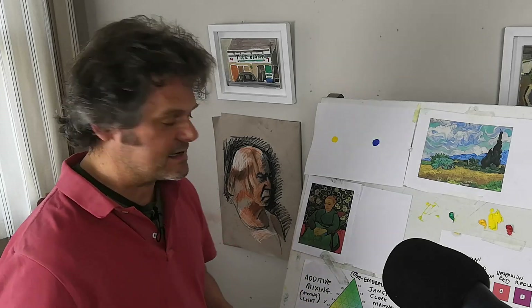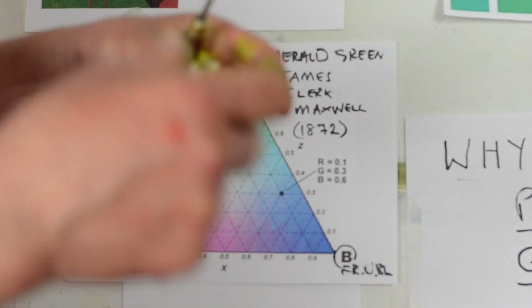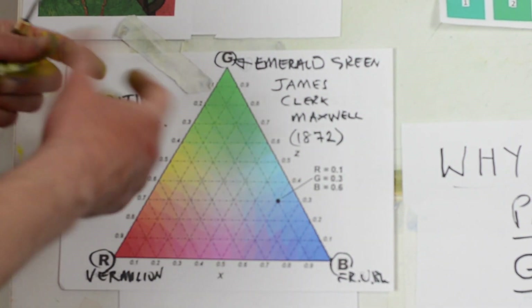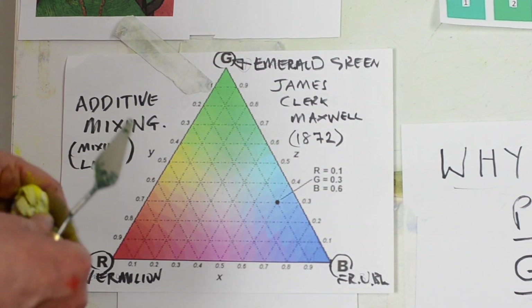You can also mix colours with light. If I mix the blue and the yellow-green in white light I should get a cyan blue, and if I mix the yellow and green we'll get a yellow. If you do that physically with paint it will go darker, so if I mix that red and that yellow I'll get a dark yellow rather than a bright yellow.